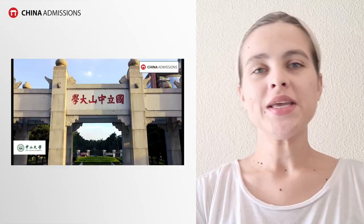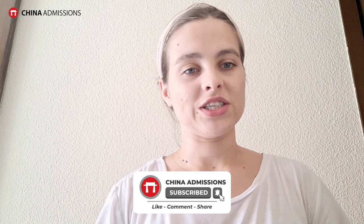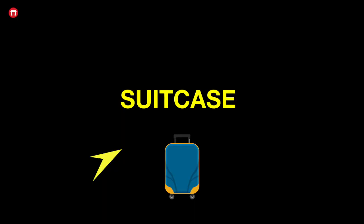If there are any further tips from people who have gone there, please leave them down below in the comments. If you have any further questions, also leave them down below. So the first thing you're going to need is a suitcase.